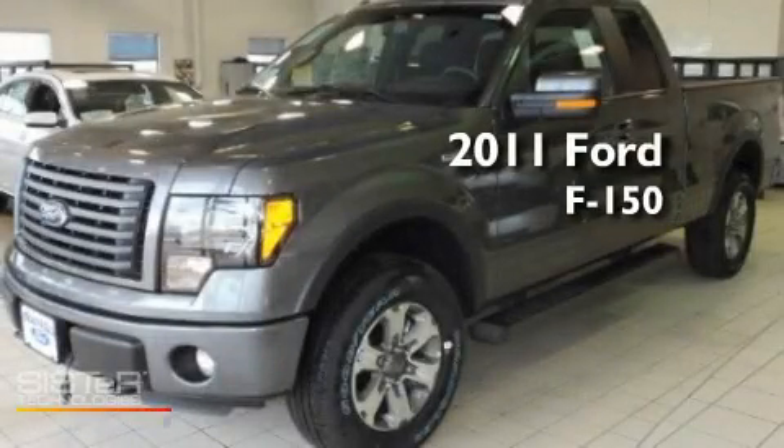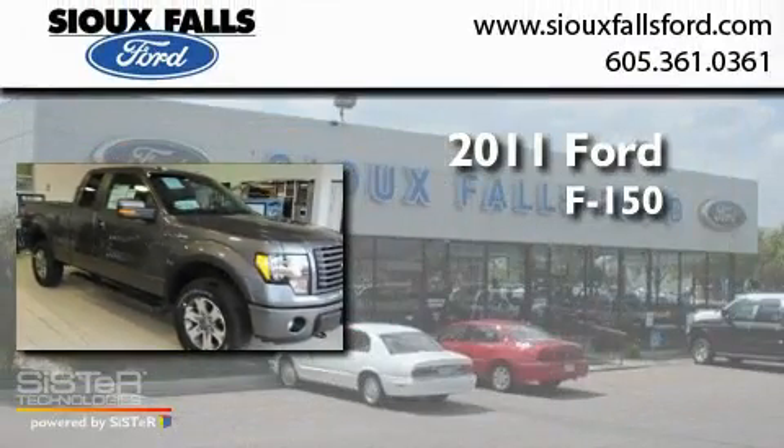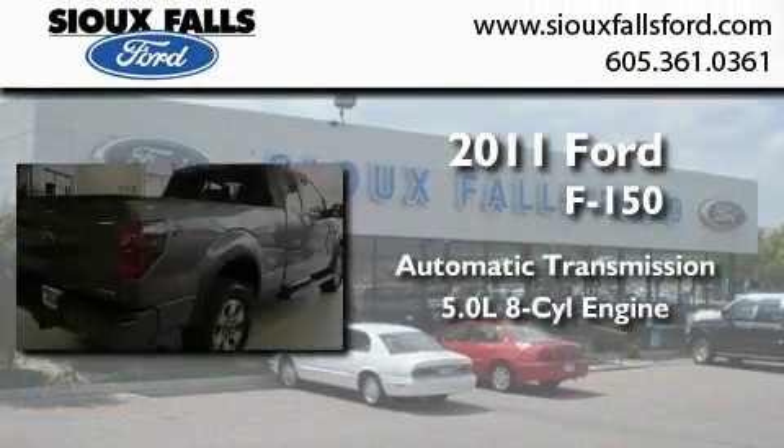This is a brand-new 2011 Ford F-150. This truck has an automatic transmission and a 5.0-liter V8.